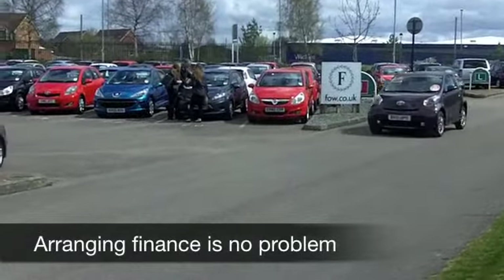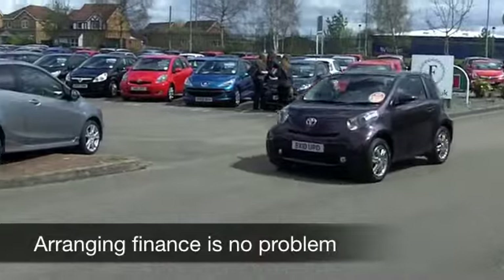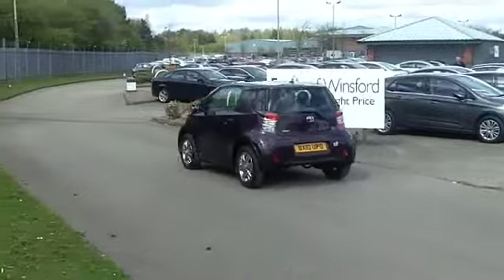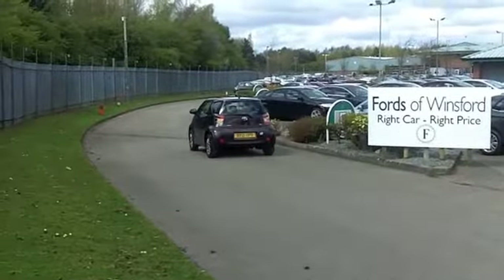This has a punchy one litre petrol engine at the front, putting it into a low tax band and insurance group. So this is possibly an ideal first car, or a second car for the family maybe.